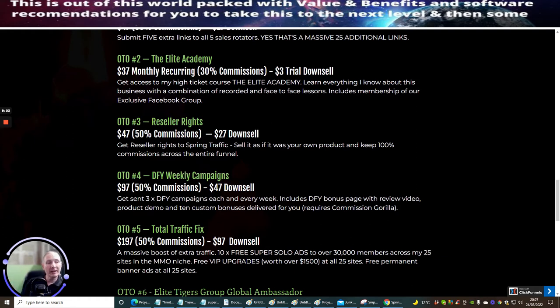OTO 4 is Done For You Weekly Campaigns. These are $97 with a $47 down sale. You get sent three Done For You campaigns each and every week. Includes a Done For You bonus page with review video, product demo, and 10 custom bonuses delivered for you. Now it does require Commission Gorilla. If you haven't got Commission Gorilla, you must have it — most serious affiliates already have this. It can get you 10 times your commissions. If you can't get it, don't worry — there's a link on there you can click to get access.